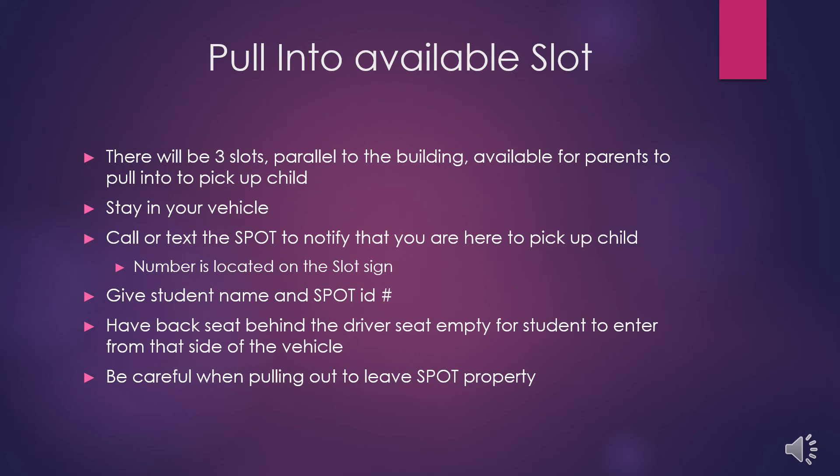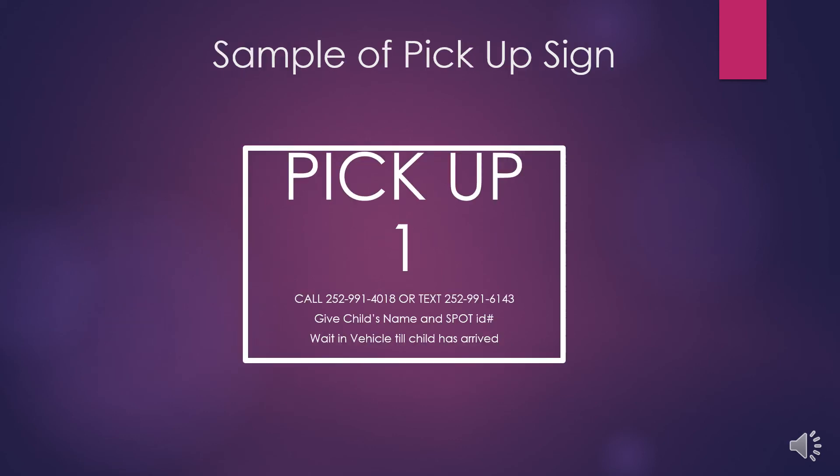Remember, this is a new traffic pattern, so please be patient and drive carefully, as your student as well as other students are also learning this pattern. Here is an example of a pickup sign that you might see when you come to get your child.